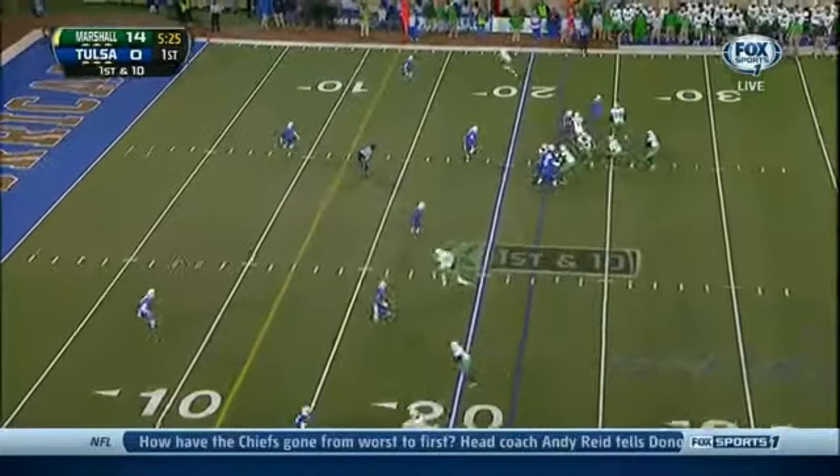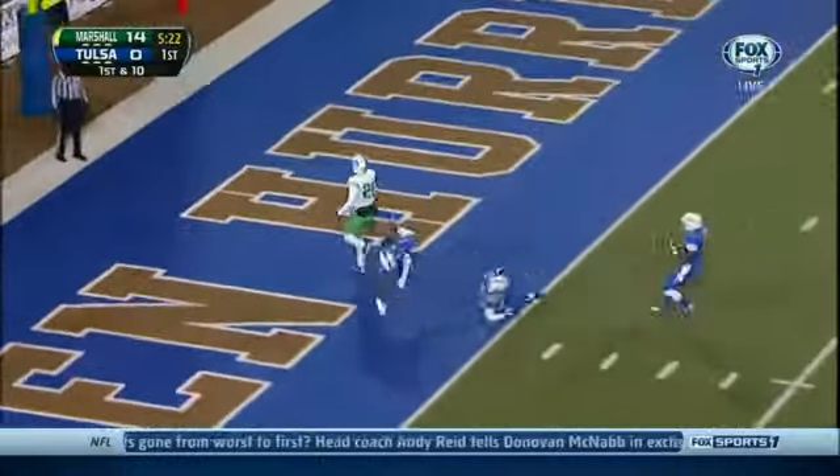New set of downs. Cato taking that shot to Hoskins. Touchdown!